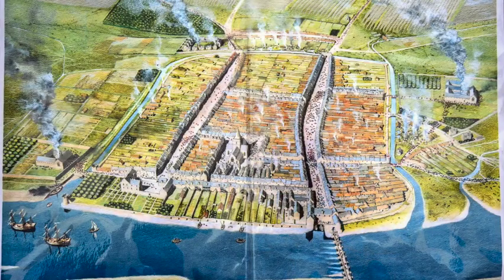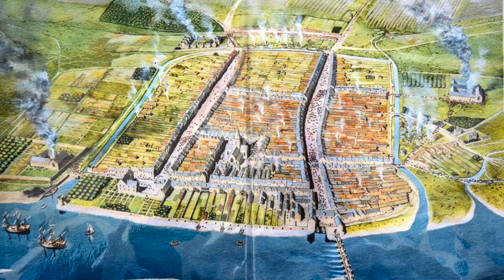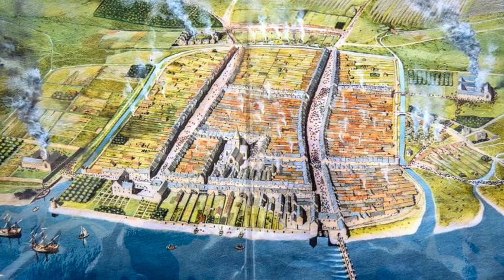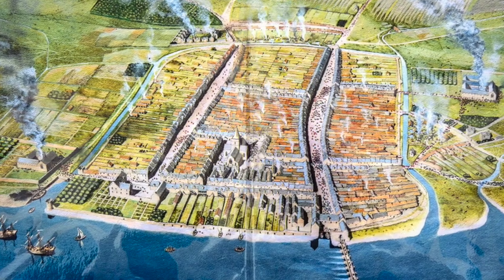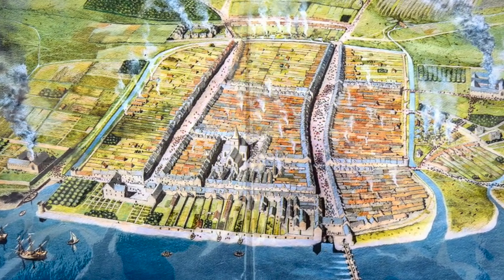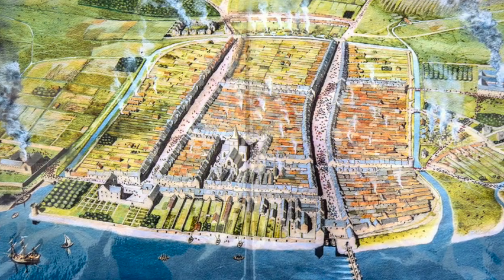Mike here also has a copy of it, so if you can't see mine you can look over Mike's shoulder. And on the other side we have this reconstruction drawing commissioned by the Heritage Trust some years ago, which shows Perth on the eve of the Reformation. Hence the fire coming up from the monasteries. But it's quite a good view of what Perth might have looked like in the 1500s.